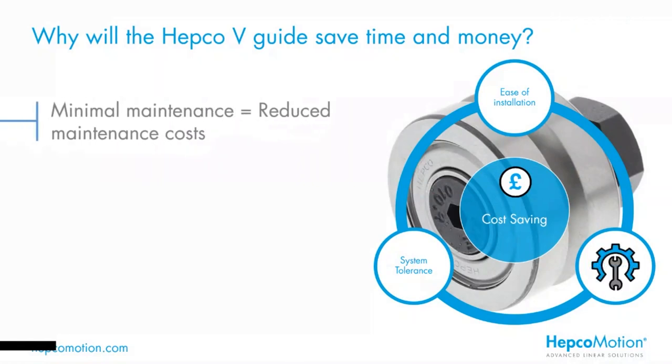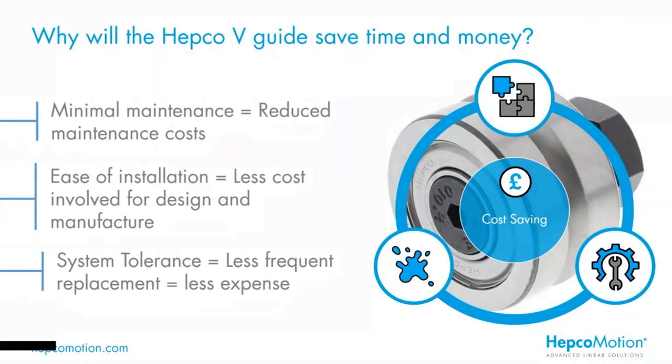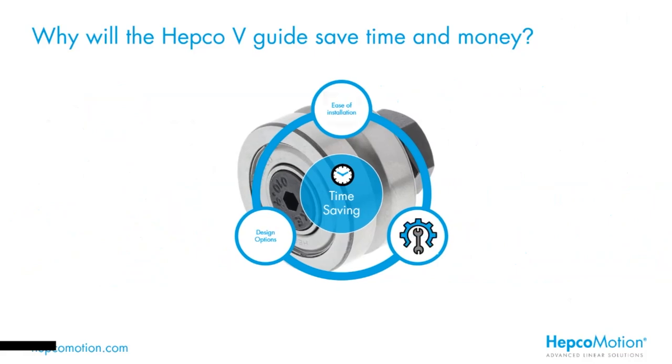Looking at the key benefit of cost saving: minimal maintenance means reduced maintenance costs; the ease of installation equals less cost for design, manufacture and installation; and system tolerance to harsh conditions means less frequent replacement and therefore less expense. Cost saving and time saving go hand in hand and share common features. Reduced maintenance equals less time spent by your engineers on preventative or corrective maintenance. The ease of installation clearly saves time for both design and assembly processes, and the design options available will provide significant time savings.